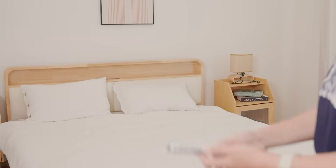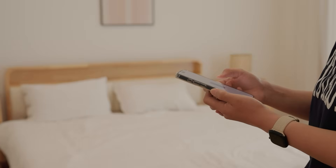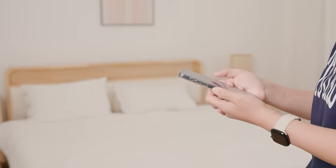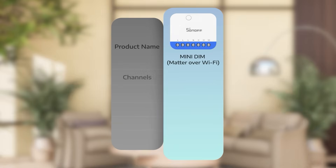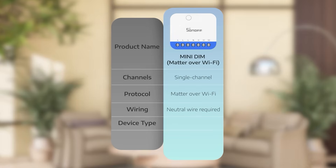Next up is the Mini Dim series of smart dimmers. In many households, smart lighting control is still just about turning lights on or off. But lighting isn't just about brightness — it's what shapes your home's atmosphere. This time, we're introducing two products. The Mini Dim Matter over Wi-Fi supports the Matter protocol and integrates seamlessly with Apple Home, Google Home,